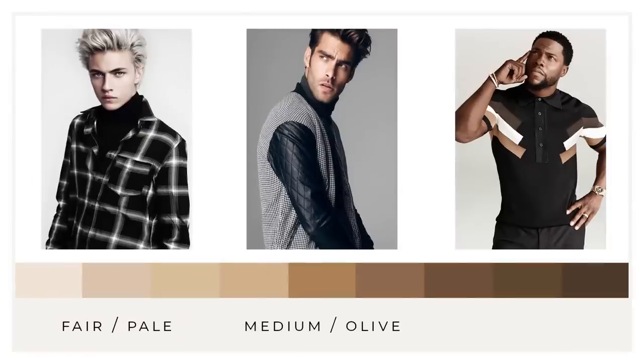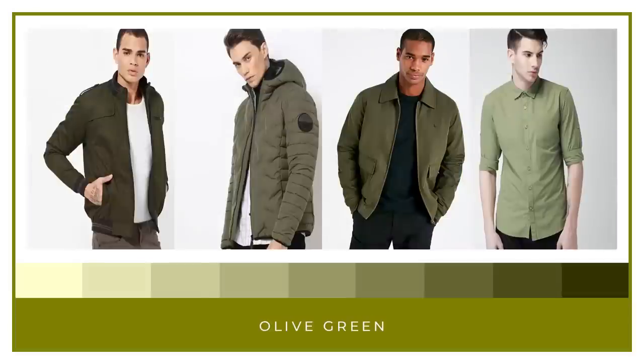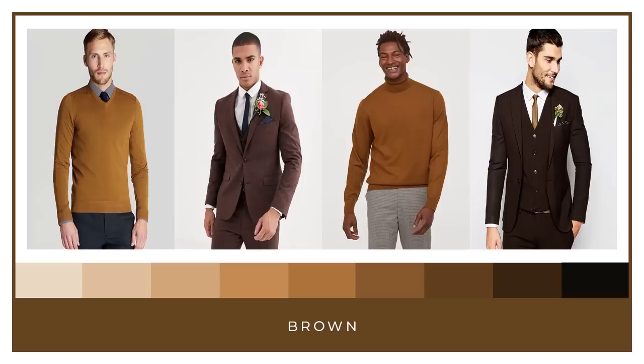There are basically three different skin tones: fair, medium, and dark. All three of them will fit in really well with neutral colors. Neutral colors are and always will be the backbone of a great wardrobe. All the neutral colors — like black, white, gray, navy, olive, khaki or camel, and brown — work together harmoniously. All of them look good on everyone and they're not too overpowering like bright colors.